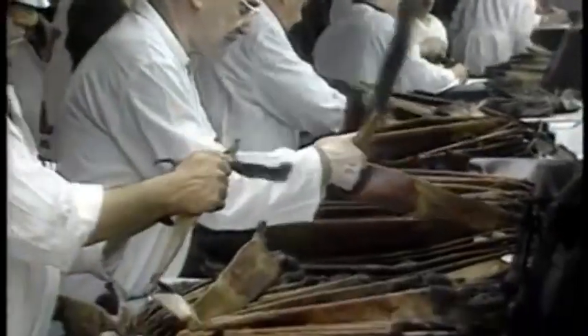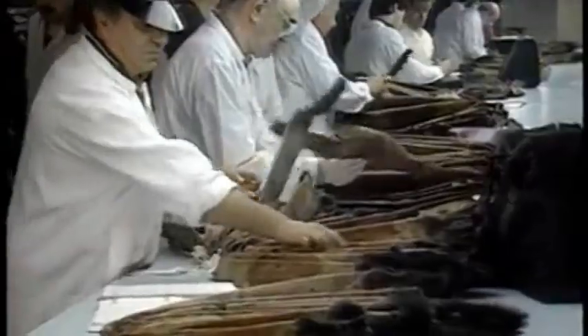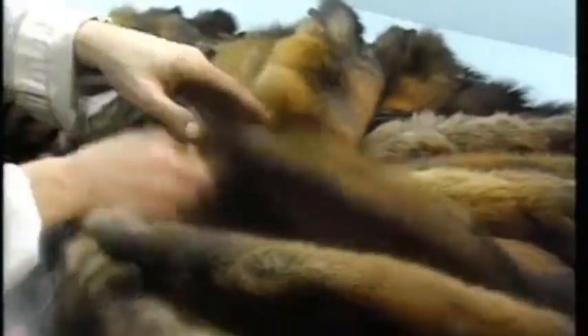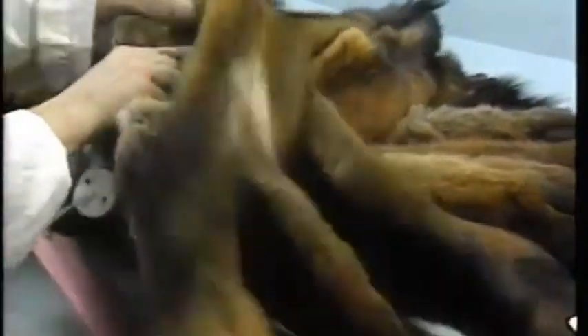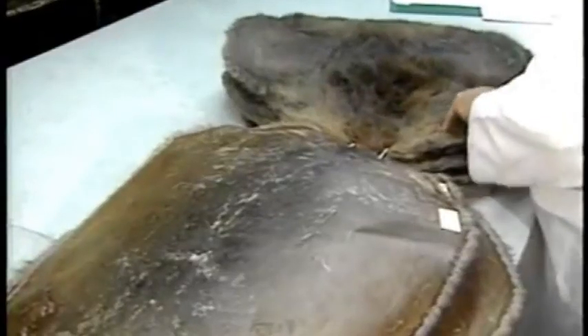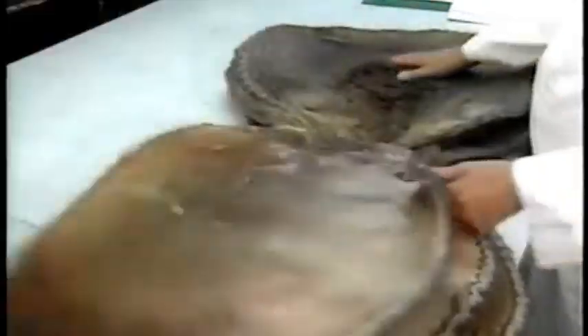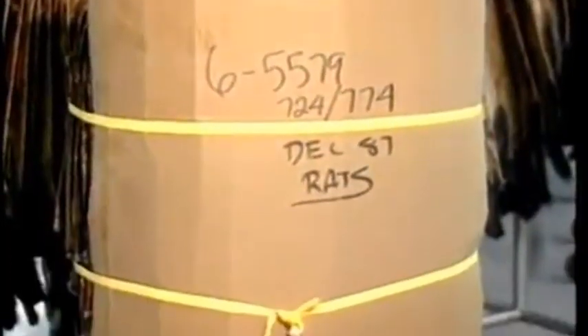The fur trade has changed enormously over the last few decades. In order to simplify the task of international purchasers, a classification system has been developed which makes it possible to offer for auction fur lots which have been graded to ensure uniformity of size, quality, and color. This greatly facilitates the manufacture of garments.